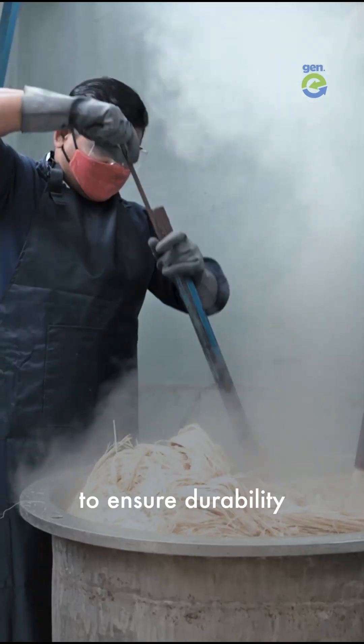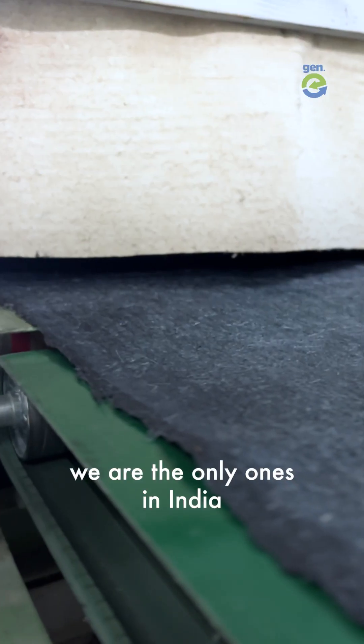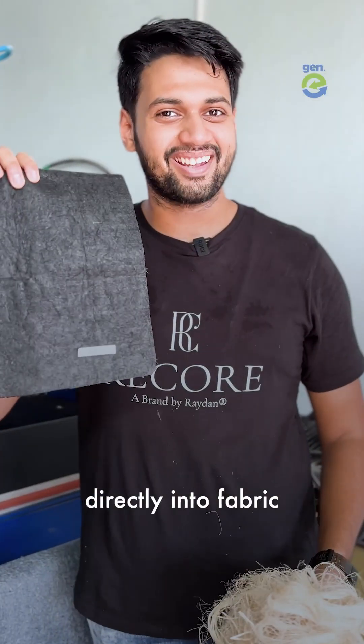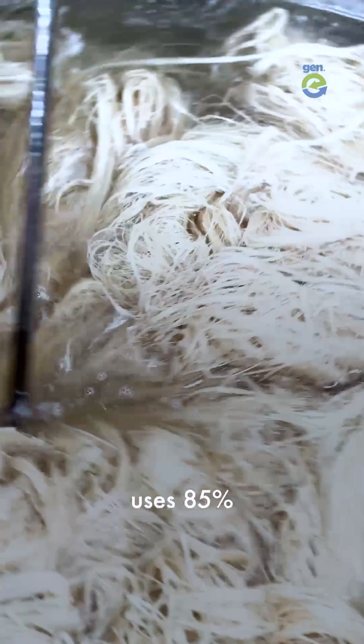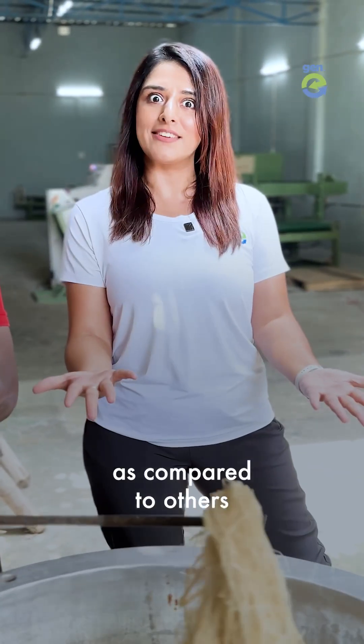Next, it is treated to ensure durability. They use patented technology to convert it into banana fabric called Banaric. In fact, we are the only ones in India to convert fibre directly into fabric. The whole process uses 85% less water and 100% less toxic waste as compared to others. We spend years on R&D to ensure every piece of Banaric is of standard quality.